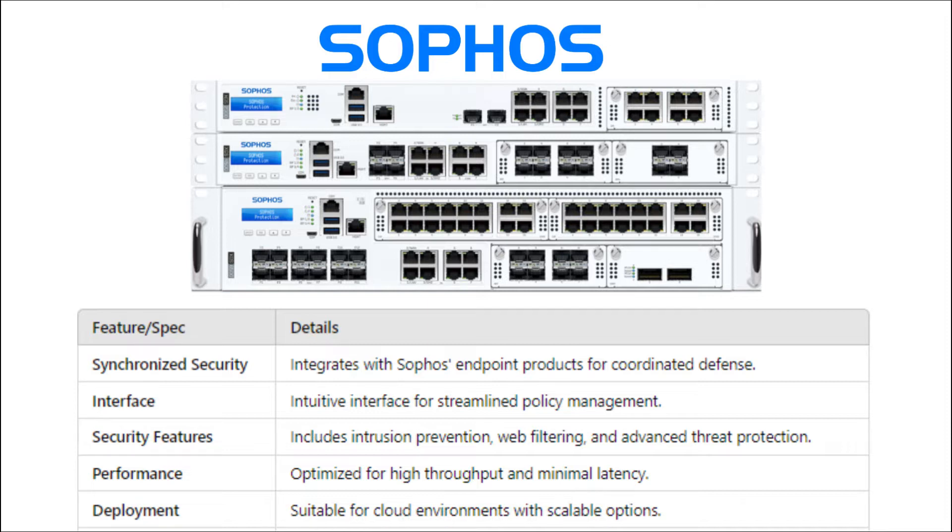Plus, with features like intrusion prevention, web filtering, and advanced threat protection, it's optimized for high performance and minimal latency. Perfect for cloud environments too.